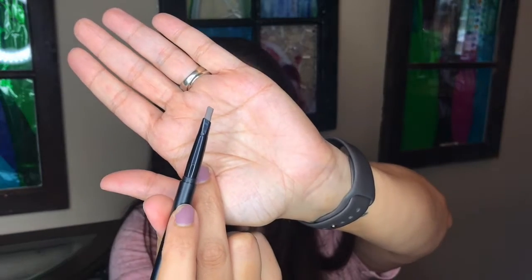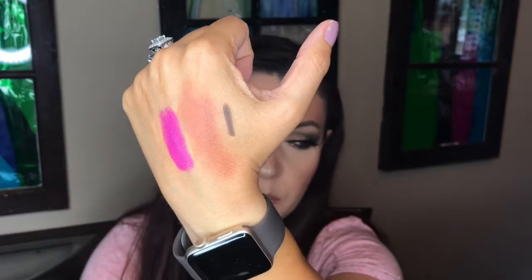Next looks like another full-size item — this is Peak Performance Brow by Pop Beauty, color in Natural Brunette, so an eyebrow pencil. There's a spoolie on one end, which is convenient, and it has a triangular-shaped tip. It's not really my favorite style but it's good for filling in sparse areas because it gives you a lot of surface coverage. It's a little stiff, not very creamy, so we'll see how it works. The color looks suitable for my eyebrows — I'm really impressed to have two full-size items in this bag.